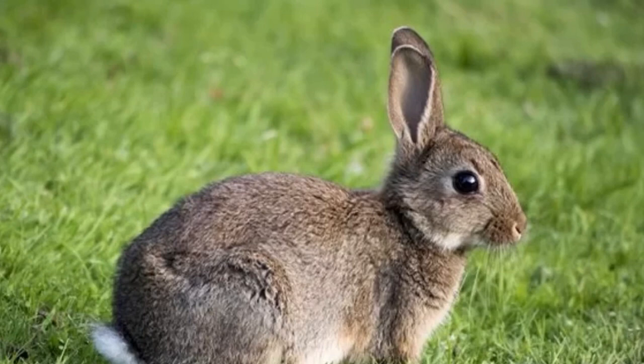Rabbits have grey-brown upper parts and paler underparts. They have long ears and long hind legs. The tail is dark above and white below.